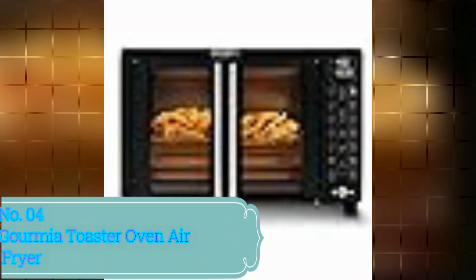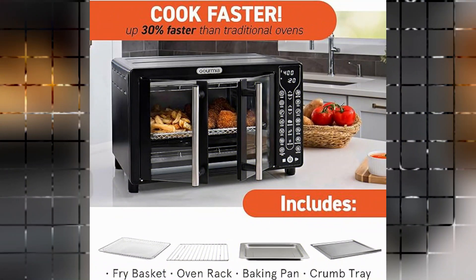Number 4: Gourmia Toaster Oven Air Fryer. The Gourmia Toaster Oven Air Fryer is a remarkable product that brings convenience and versatility to your kitchen. With its special feature of automatic shutoff, you can have peace of mind knowing that the oven will turn off automatically once the cooking process is complete. This ensures both safety and energy efficiency.